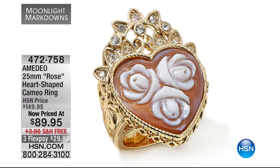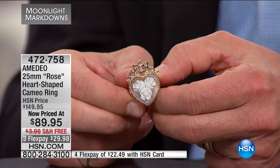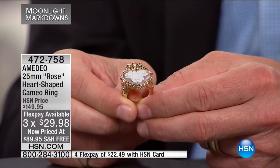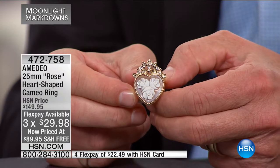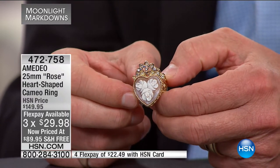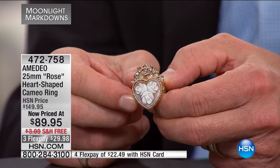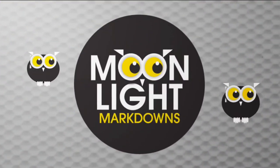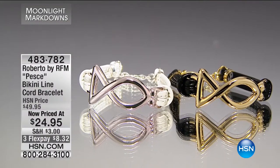I'm going to skip a lot of lattes for this beautiful 25mm heart-shaped cameo ring, now priced at less than $90. This is one of a kind — a hand-carved Amadeo cameo — but with three beautiful roses and a beautiful crown, in gold tone. It is absolutely stunning and gorgeous, and is available to you for less than thirty dollars on flex.